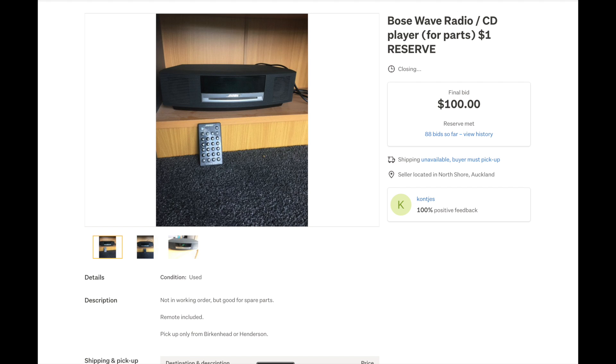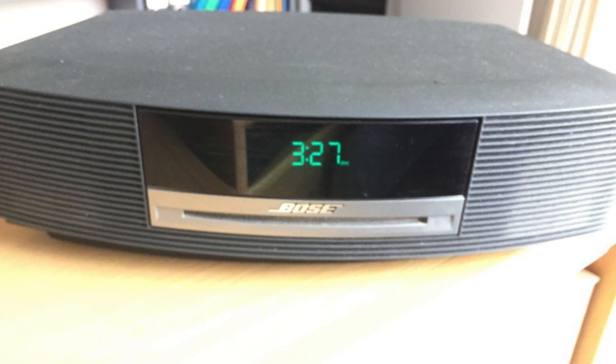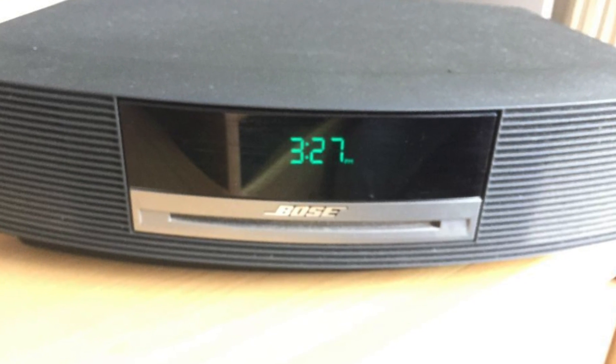I've always wanted a Bose Wave radio to use as a bedside alarm clock, so I found this one on the auction site Trade Me listed for parts, not working. I ended up paying a hundred New Zealand dollars for it. When I got it home, I gave it a look over — while it powered on and the clock worked, the unit would go through modes like radio and CD but no sound came out. I did some research and found the problem probably lies with the capacitors, and by replacing these it should bring life back into the unit.